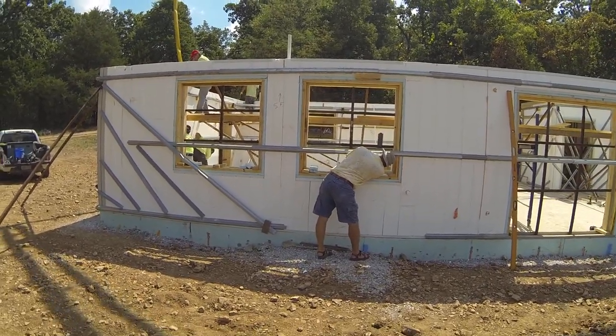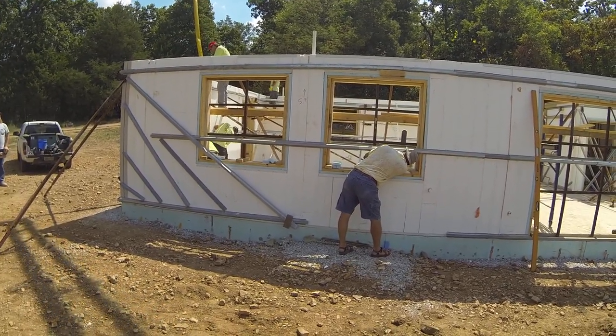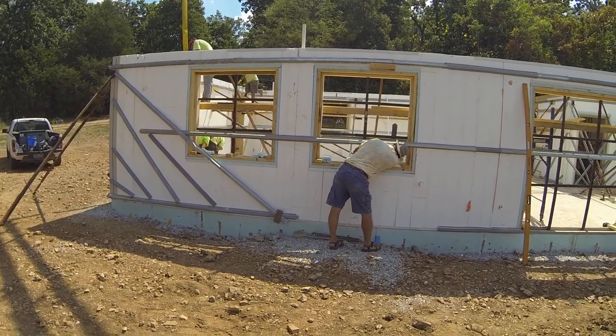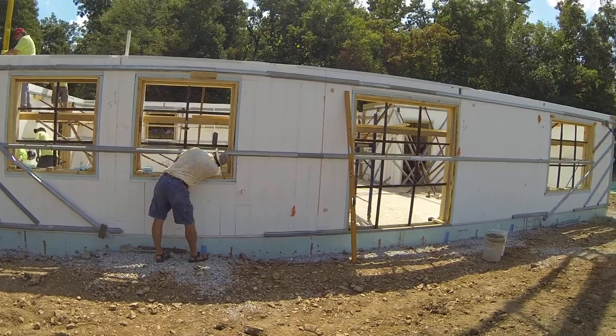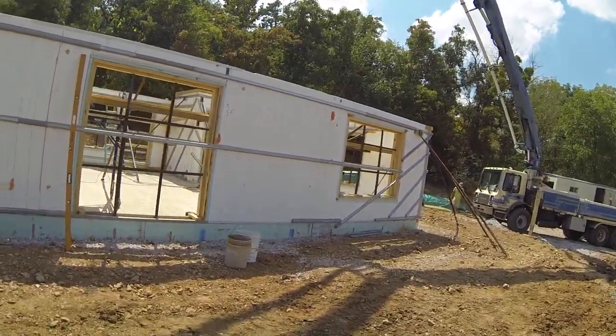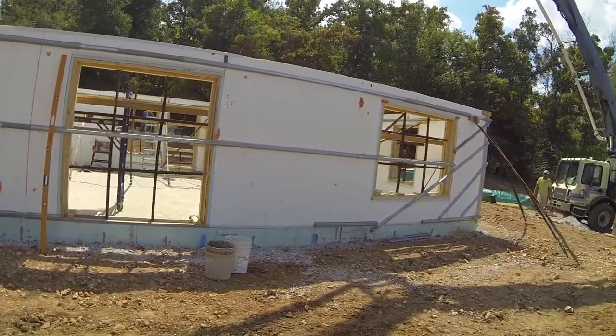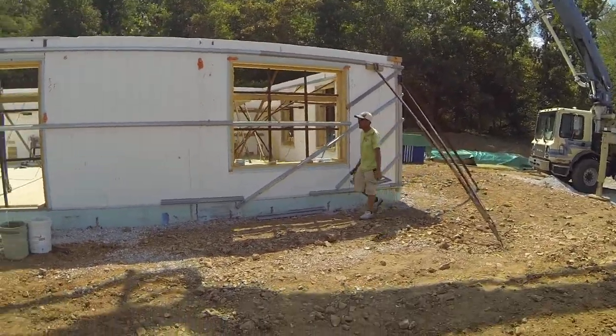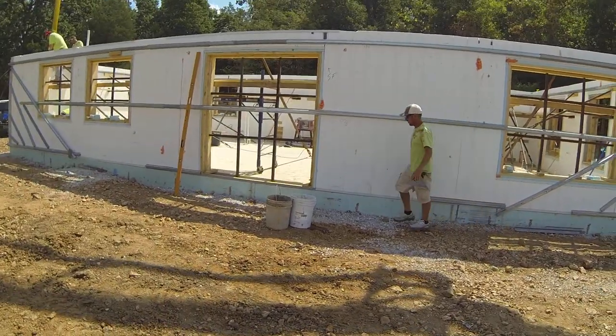We're here today at the Stevens farm. Mr. Stevens is out in front of me here looking through the window. We're pouring the walls for a home that's going to be completely off the grid when it's completed. They'll have a series of radiant type heat systems tied in with solar, so they won't be connected to the grid at all with this particular project.